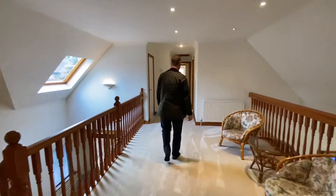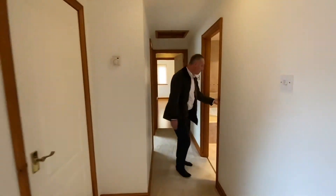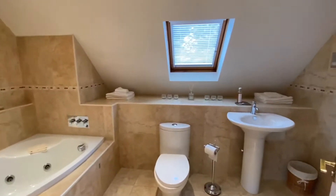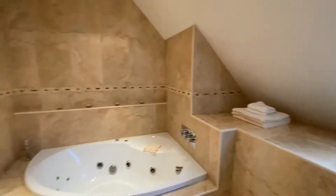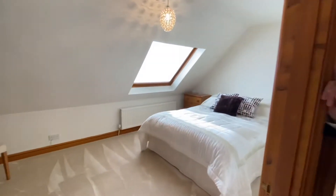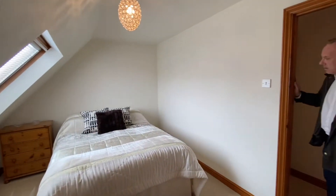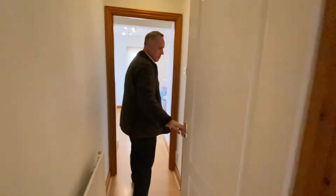That's two bedrooms on the first floor. Walking through the landing, the family bathroom is again a great size with a nice Jacuzzi bath. We then have probably the smallest bedroom, but still a really good double bedroom — nice and light with a big Velux window.